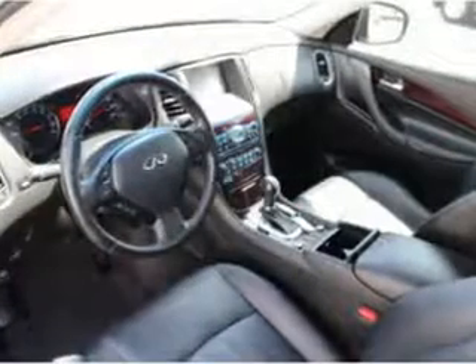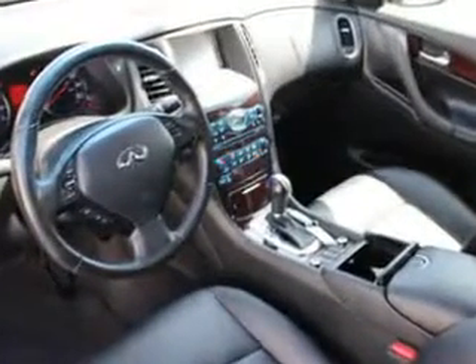LED, and much more. Enjoy the drive and have peace of mind in this 2010 Infiniti G35. See us at We're Canyon Acura today.